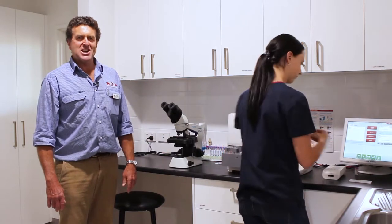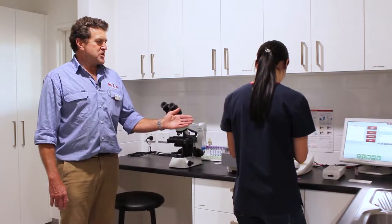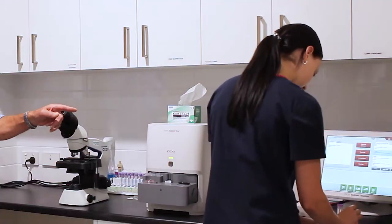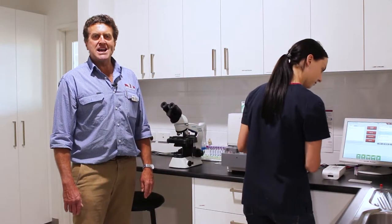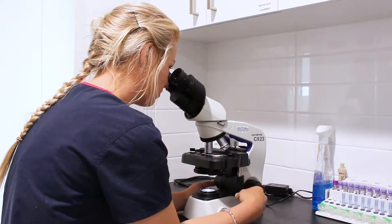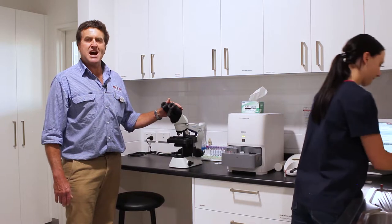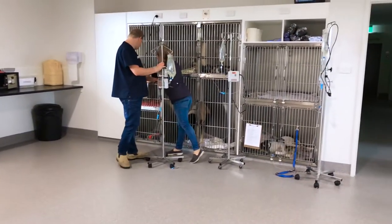Here we are in our practice lab. This is where we analyse samples that we take from your pets. At the moment, Christy is analysing a sample on our biochemistry machine. We use this machine to check your animal's enzymes, electrolytes, proteins and glucose. We also have a urinalysis machine and a machine for checking clotting times — we use this to check if your dog has been bitten by a snake or poisoned with rat poison. We also have a microscope for looking at skin samples, faecal samples and ear swabs. The benefit of having our own lab is that we can get answers in most cases within half an hour. This is ideal in emergencies, for pre-anaesthetic profiles and for monitoring hospitalised patients. Some samples we send to an external laboratory, with the courier picking up samples every weekday afternoon at 4pm.